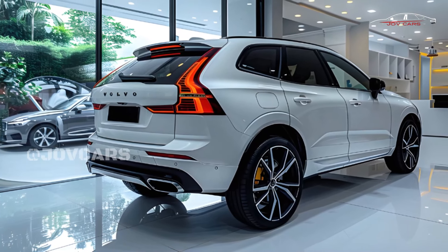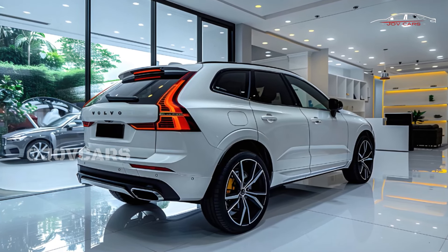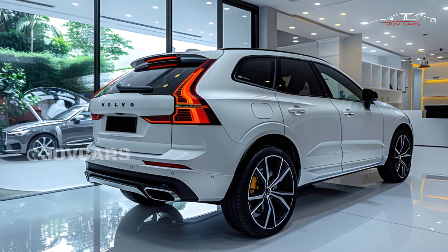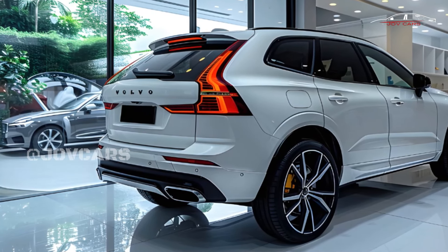Our top pick is the Plus trim level with the non-hybrid B5 engine. The price is a little higher than the core trim, and it comes with 19-inch wheels. The core has 18-inch wheels, a 360-degree camera system, parking sensors in the front and back, and adaptive cruise control with lane-keeping assist.